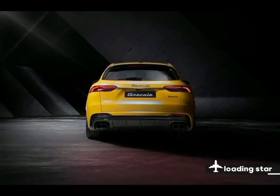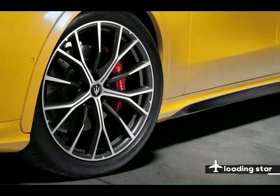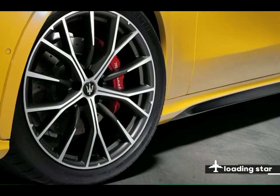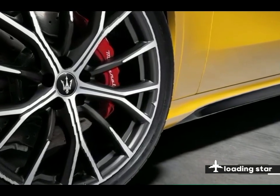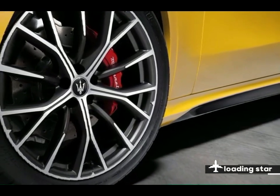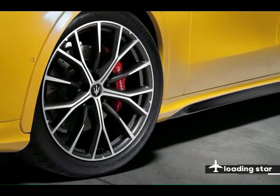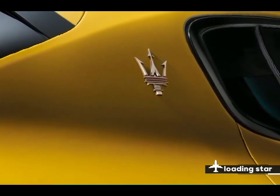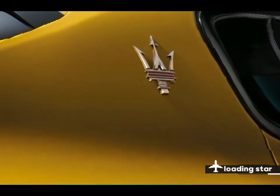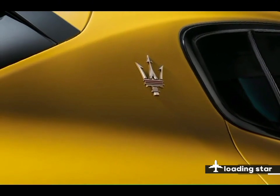For its second year on the market, the Grecale Trofeo gets a slightly redesigned steering wheel and newly standard adaptive LED headlamps. Elsewhere, Maserati has launched its Fuoriserie personalization program, which allows buyers to customize their Grecale with a selection of special paint finishes, unique liveries, unique wheels, and exclusive interior finishes. The price of the 2024 Maserati Grecale Trofeo starts at $109,495.